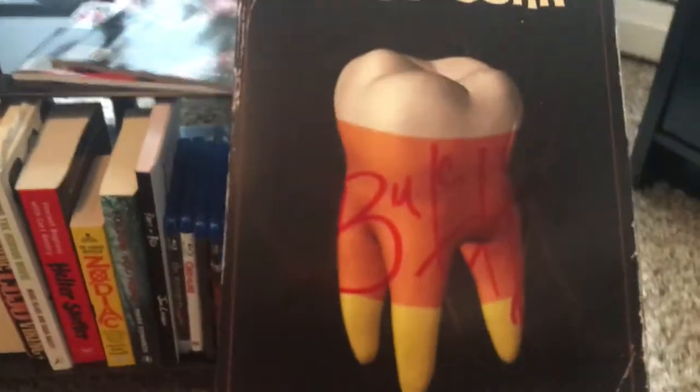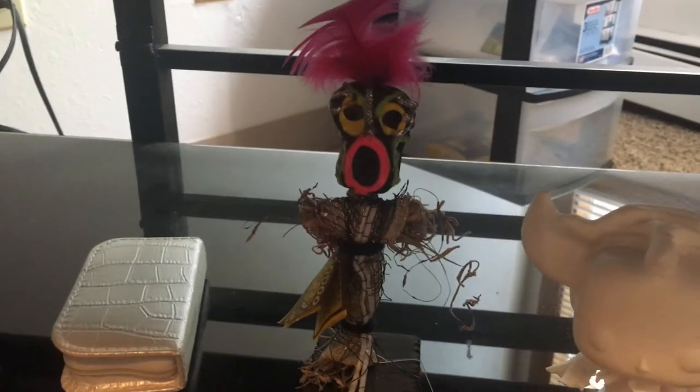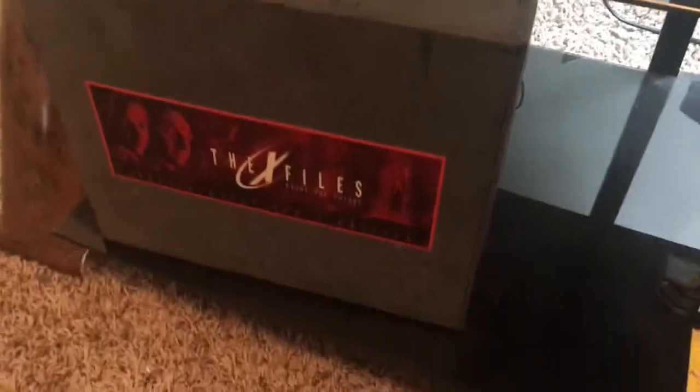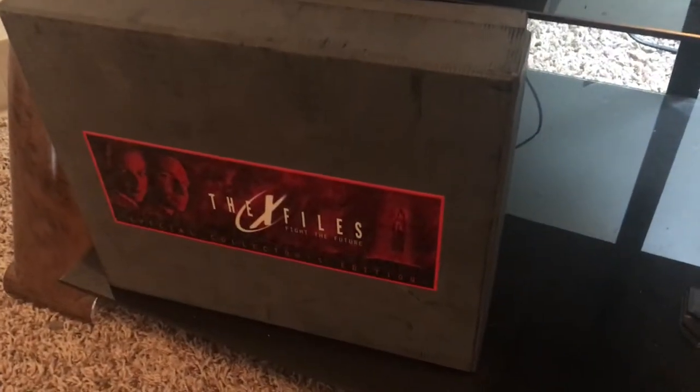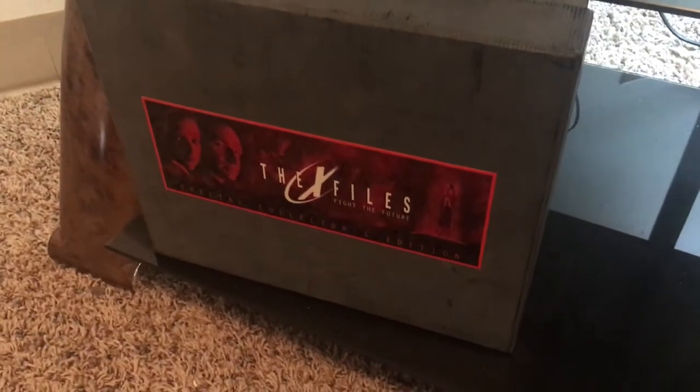This here is pretty cool — this is a Candy Corn announcement that Al got signed for me by Butch, director of the movie. Gremlins VHS from Al. Pennywise from the new It movie. The Voodoo I got from Al. Not really horror, but the X-Files big movie — I love it, and that's a special edition of the movie. It has a script, behind the scenes photos, and all that in it.